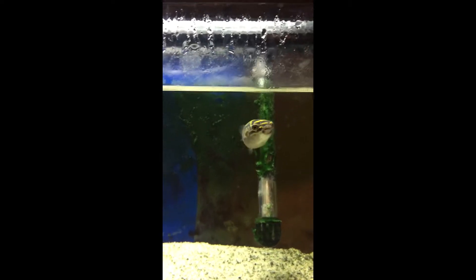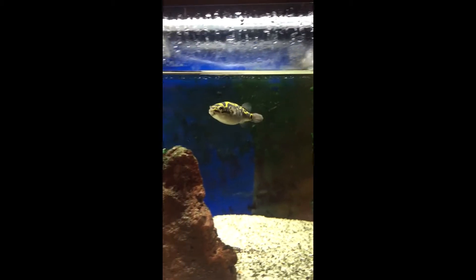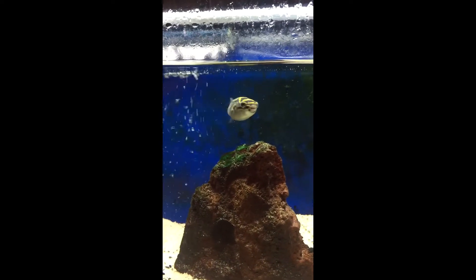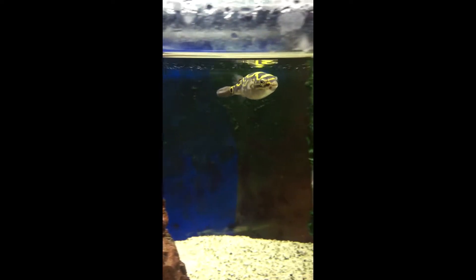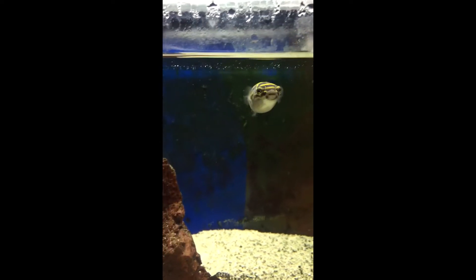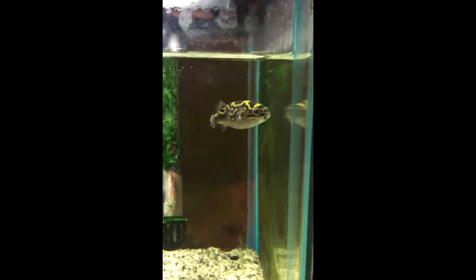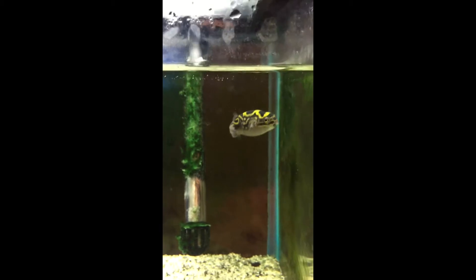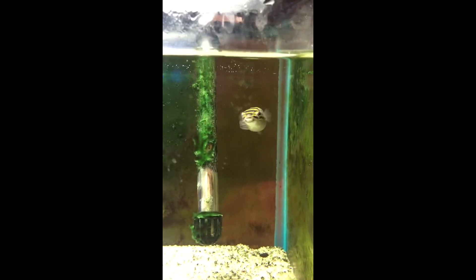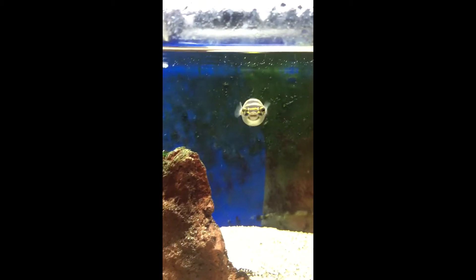Hey everybody, just want to show you guys my figure eight puffer. I currently have him in a 10-gallon for now. Got him when he was maybe half an inch and paid about nine dollars for him — not bad. He has grown a lot; I would say he's going on about two inches now.